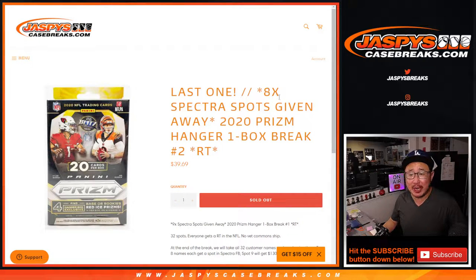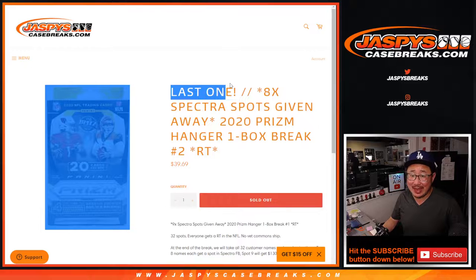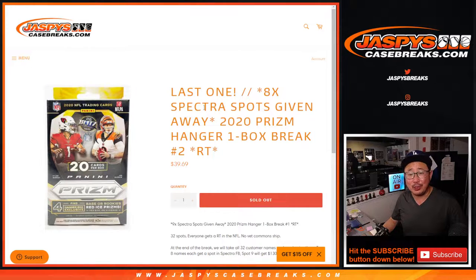Hi everybody, happy Thursday. I'm Joe for jazbeescasebreaks.com with 2020 Panini Prism Football Hanger Box Edition, random team break number two. This is the last filler we got to do to unlock that 2014 Spectra football break.